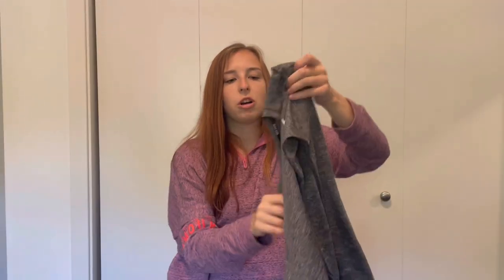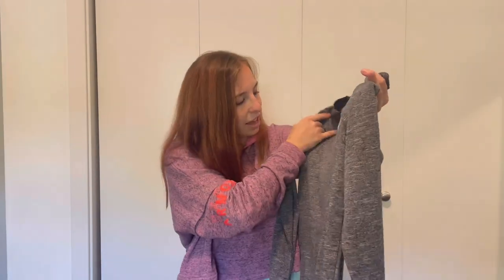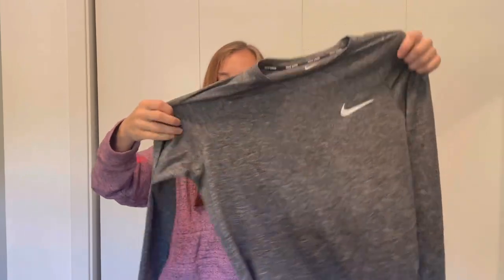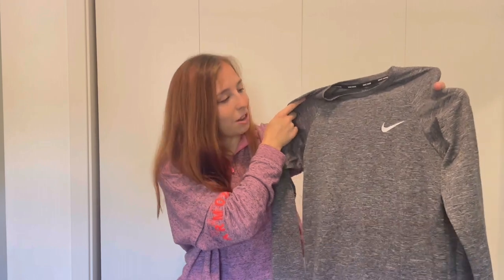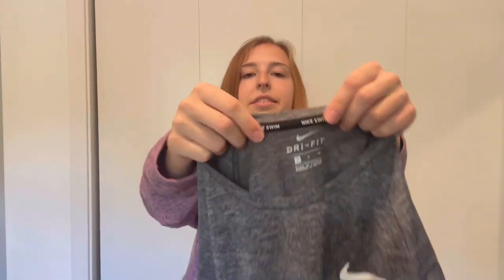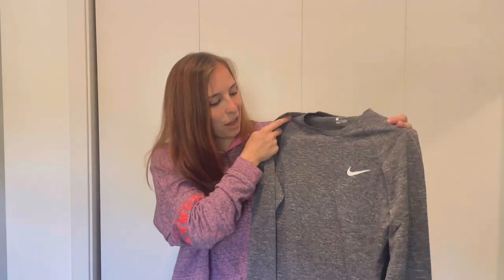Next up is another Nike item — a basic long sleeve Dri-Fit tee in excellent condition. The logo doesn't have any cracking and it's a size small. As I look at it, it says Nike Swim at the top, so it's sports-specific swimwear. I like selling sports-specific items like golf wear or swimwear. I might end up listing this on Poshmark or Mercari for around $15 to $20.